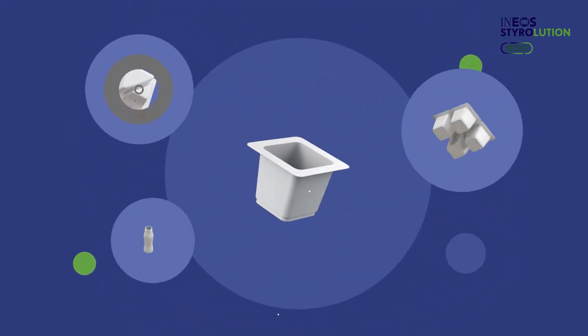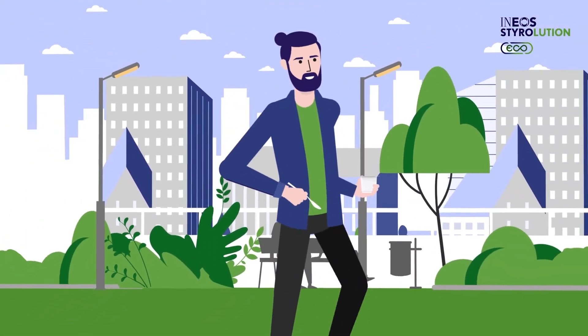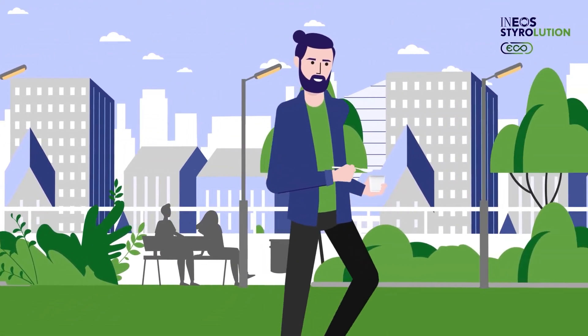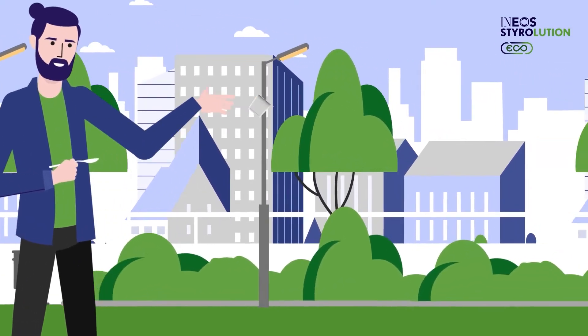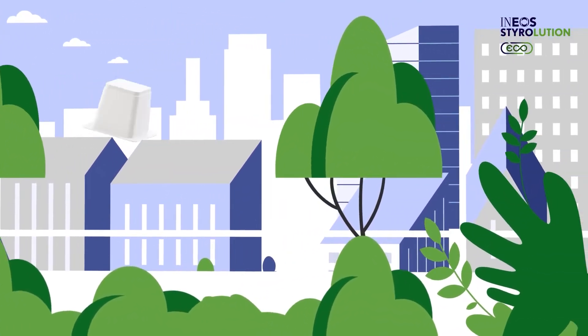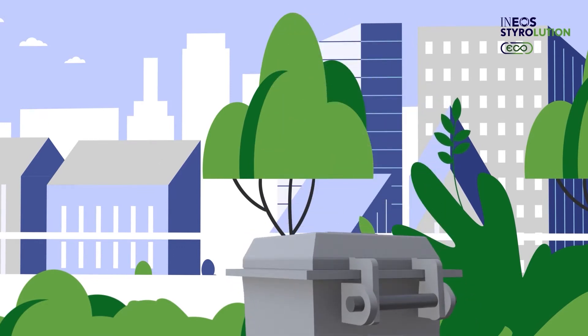This polystyrene yogurt cup is too good to use just once. And this should come as no surprise, since polystyrene is designed for recycling. Because when disposed of properly and recycled, all of its unique qualities can be reproduced time and time again.